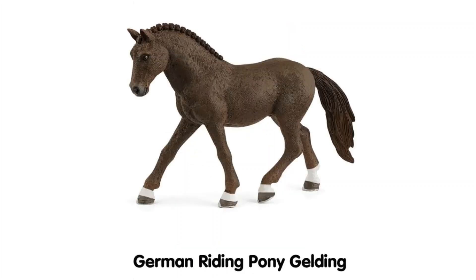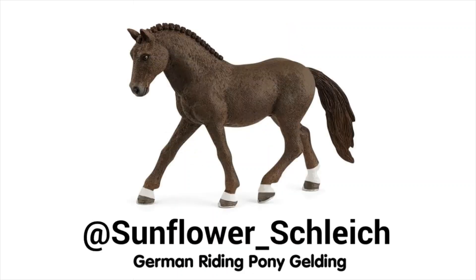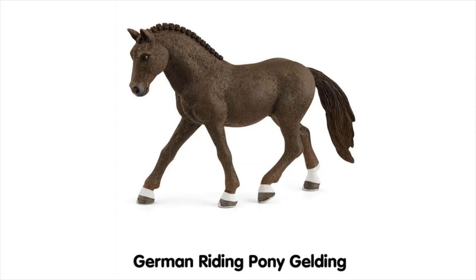Next is one that's very popular — I did a poll on my Instagram and this one came up as a favourite. It's the German Riding Pony Gelding. I've said before I'm not a huge fan of a plaited mane and tail, but on this guy I think it really works. He looks pretty beautiful and I want to get him to have a look in real life. The socks are maybe a little too stylised with no hair detail, but we can forgive that given this is a pretty gorgeous and seemingly well-proportioned horse.